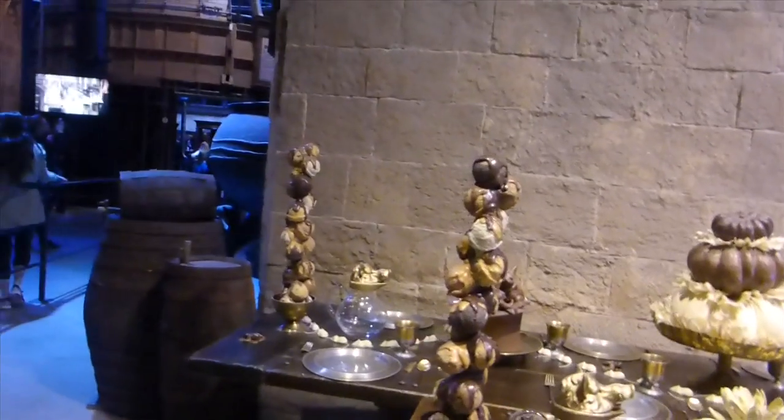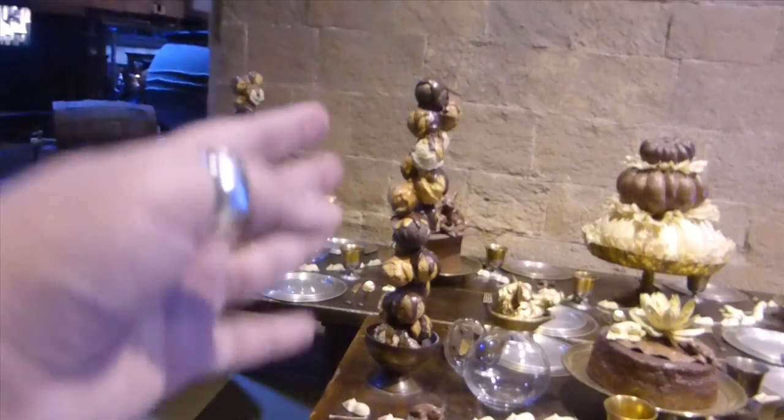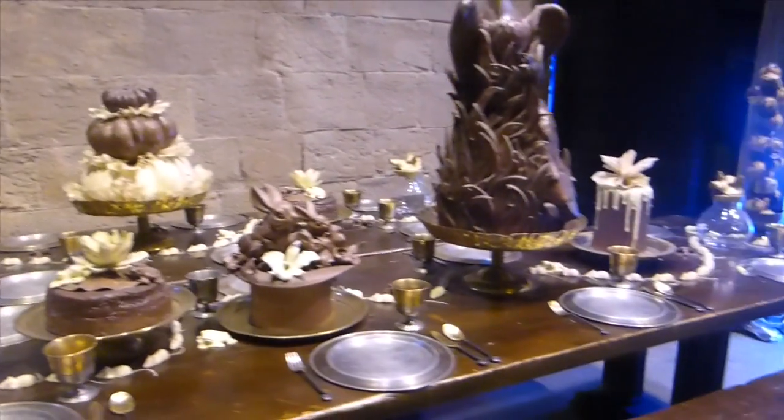Guys, this is obviously one of my favourite places here — it's the chocolate feast area from the film. You can see all the chocolates; obviously none of them are actually real, but they look real. They look amazing. Look at all this ice cream with all the chocolate on it — this is incredible!